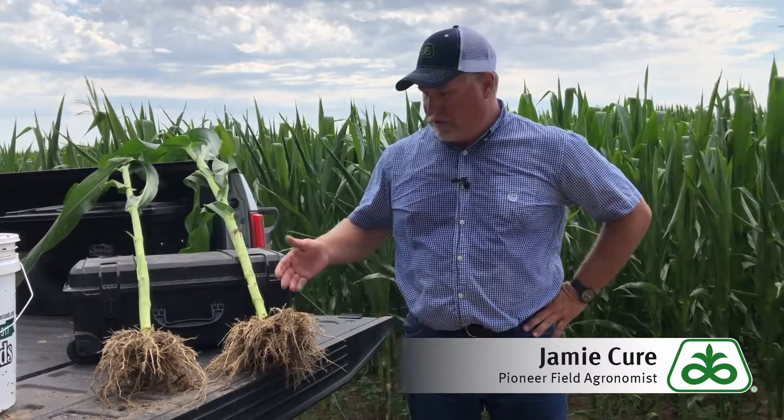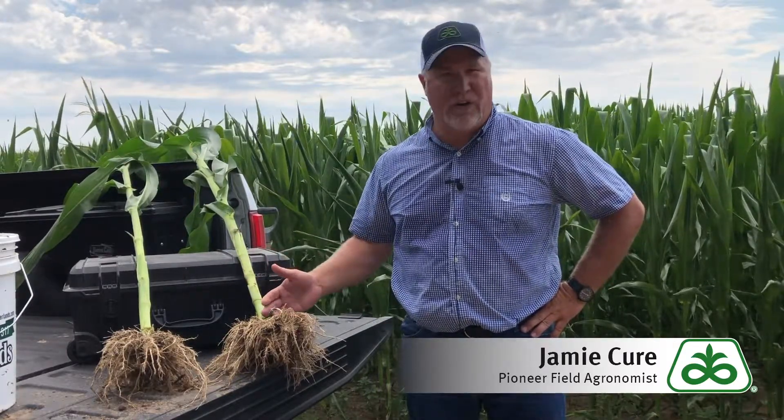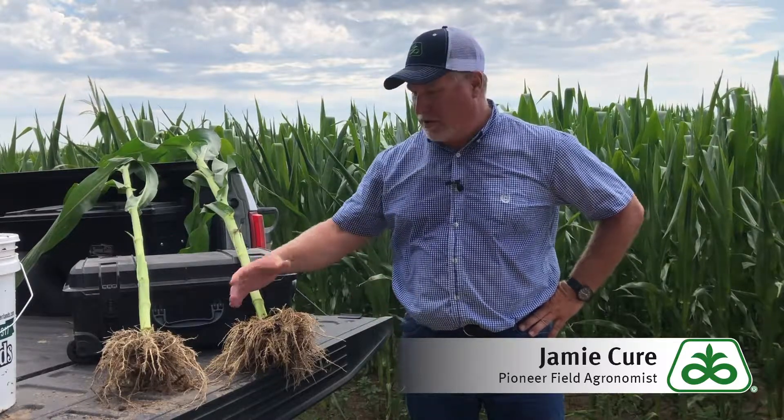As you can notice in this plot right here, we're standing at a local plot. This root ball here is treated with the new LumiAlza. This is our untreated, and you can tell the difference in the two root balls and the growth.